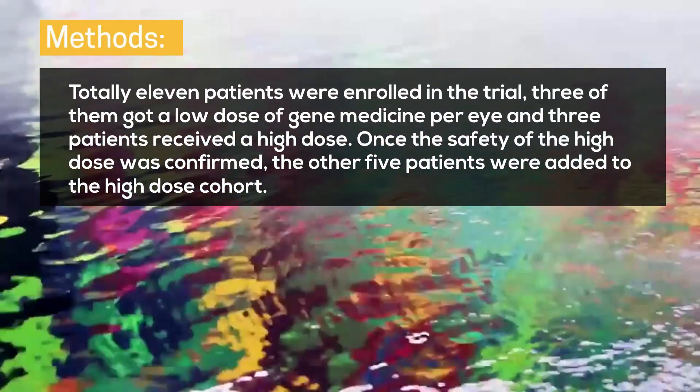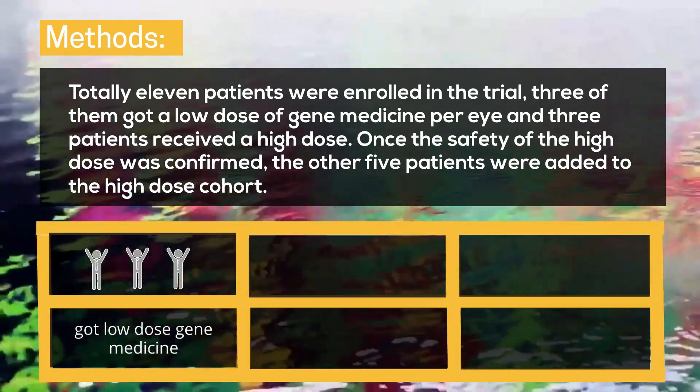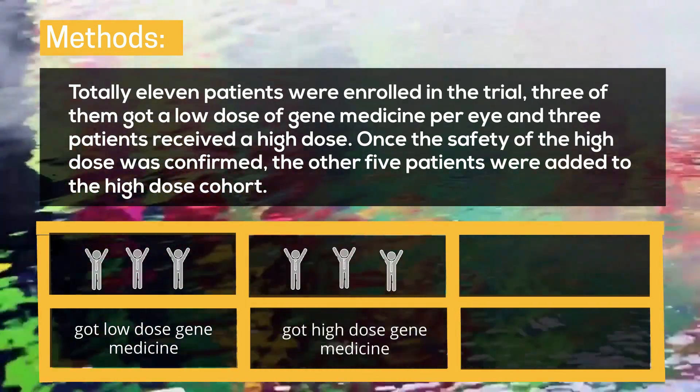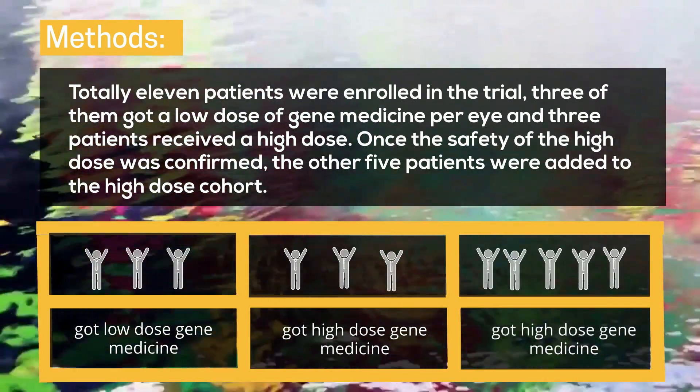Methods: A total of 11 patients were enrolled in the trial. Three of them received a low dose of gene medicine per eye, and 3 patients received a high dose. Once the safety of the high dose was confirmed, the other 5 patients were added to the high dose cohort.